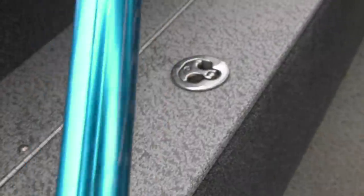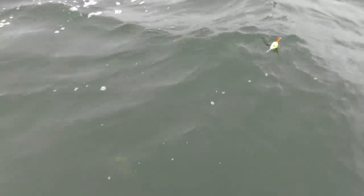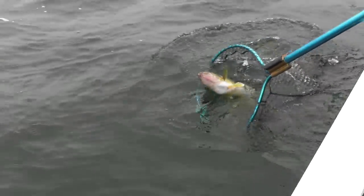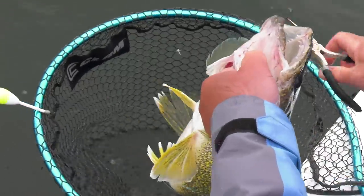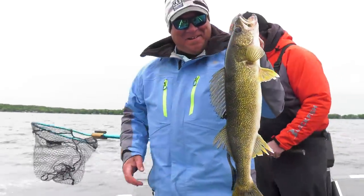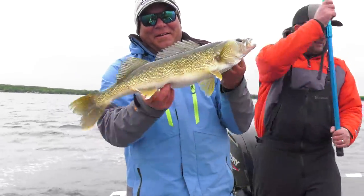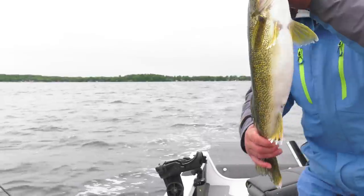He sure doesn't like the boat. The water is so clear. Look at that — wow. That is a beautiful fish, Tony. That is what we're here for. Yeah, that's a healthy fish.